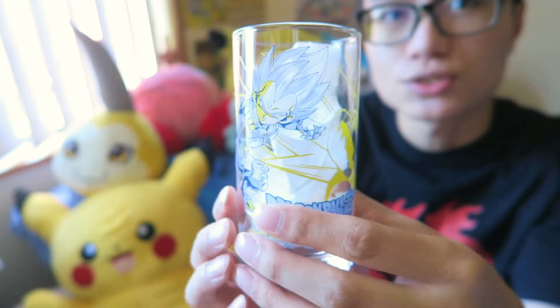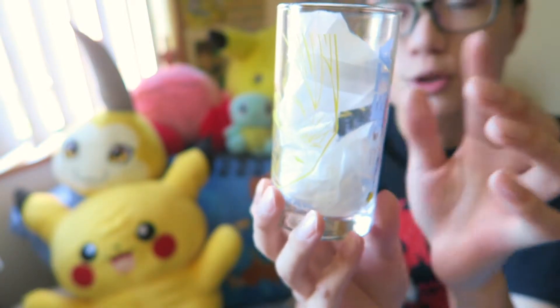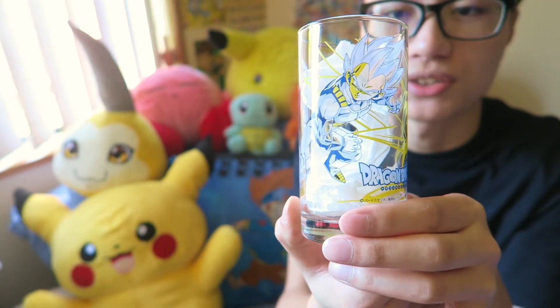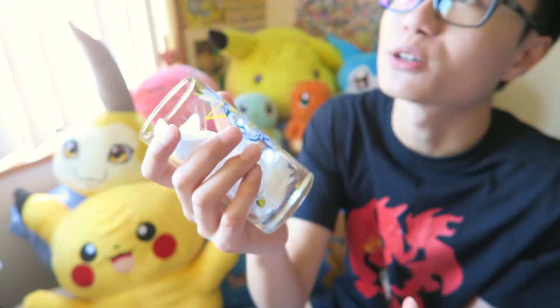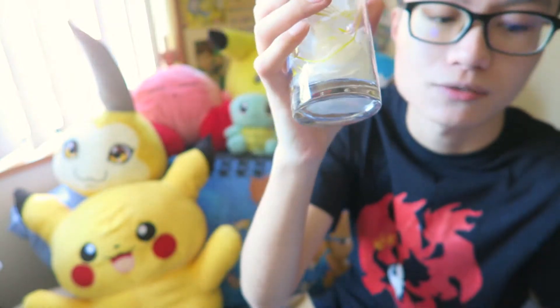I did get this Dragon Ball Z cup and when I say it was expensive, it really was so expensive. This one's a Vegeta one. There was a Goku one but I think this one looks a lot better. I really like the design of this one. It was like 1400-something yen but I love the design.